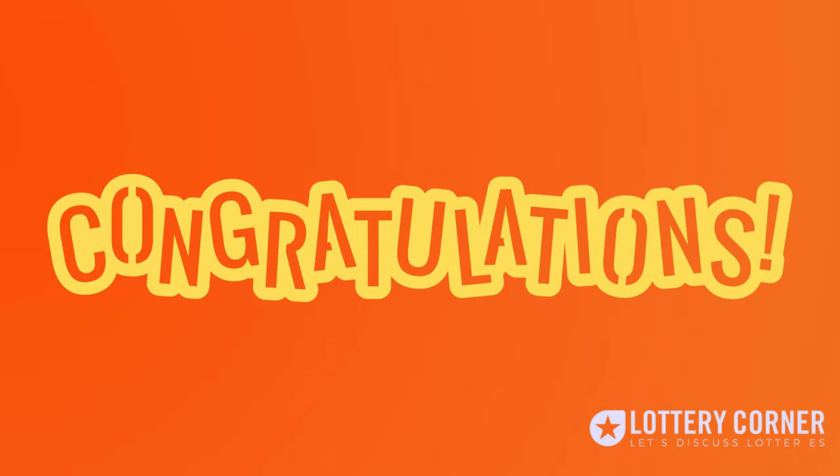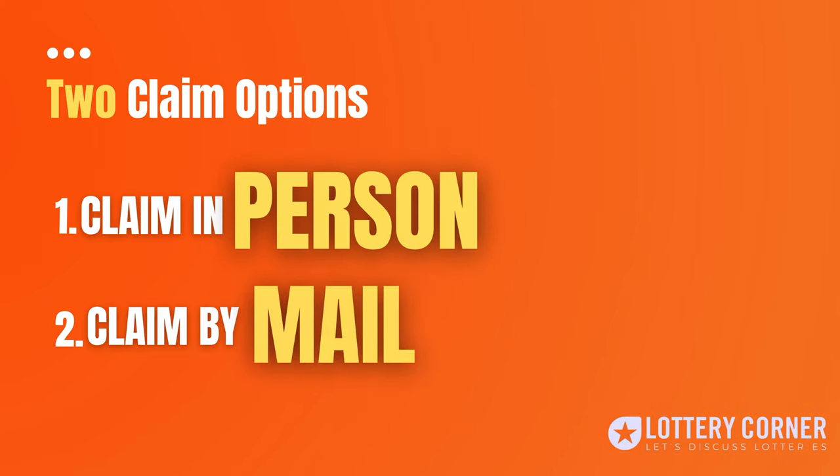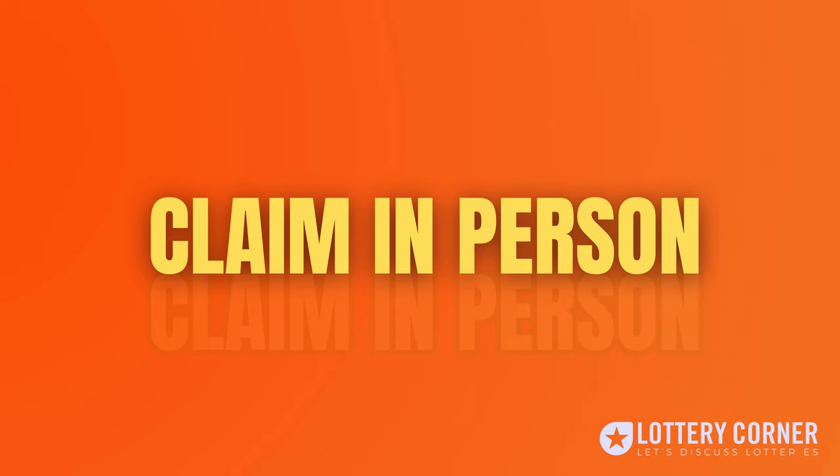Firstly, congratulations on the Georgia Lottery win. In this video, we will know the steps to claim the money. There are two ways to claim your lottery winnings. The first one is claim in person, and the second is claim by mail. You can choose either of the claim options based on the amount you won. First, let us discuss the claim in person option.